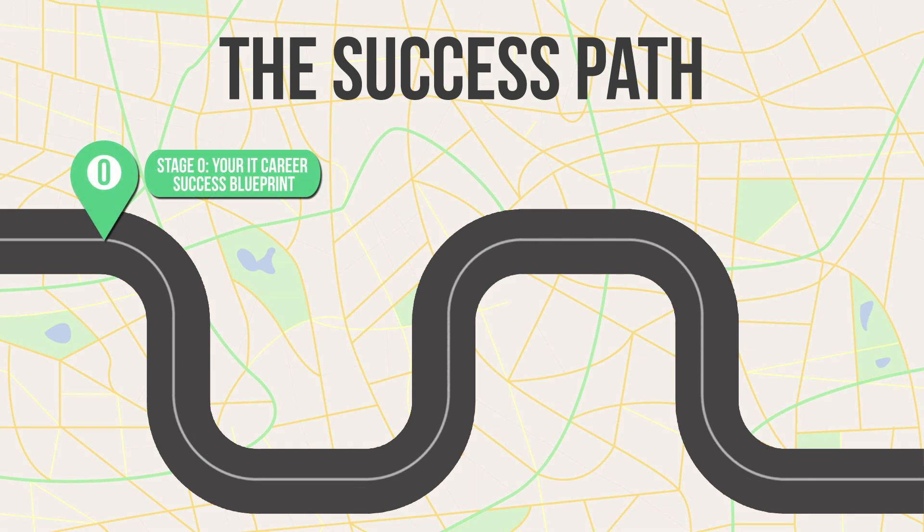Just as a refresher, we began with what I called phase zero — looking at your IT career success blueprint. There we did goal setting, talked about how to advance in our careers, how to start an IT consulting company on the side, how to excel in an IT interview, how to create an IT resume, and a seven-step strategy for preparing for any Cisco exam. Those are some of the foundational skills we need.